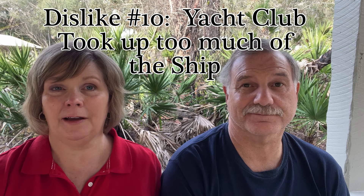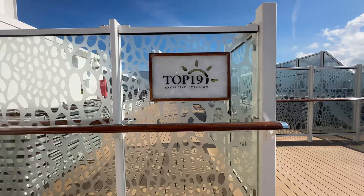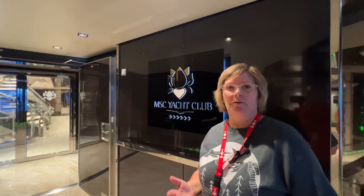Our tenth and final dislike was that the Yacht Club and Arya areas took up way too much space on the ship. It was difficult to find a spot to look out and enjoy the views or watch the Sail Away, because they take up three decks at the back. For those of us who can't afford the Yacht Club, we felt a huge chunk of the ship was off-limits. There was one area to watch the Sail Away, but it was a smoking area, so that wasn't great.